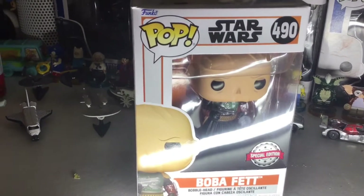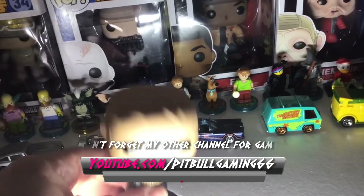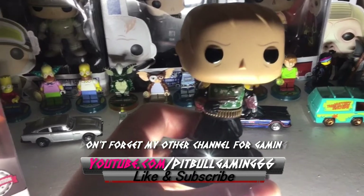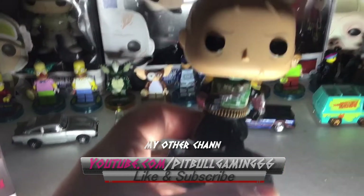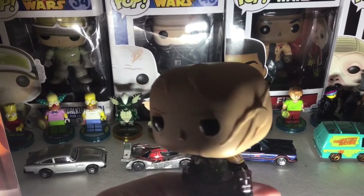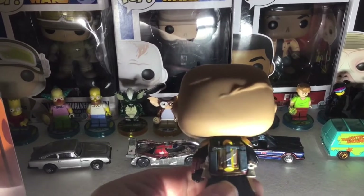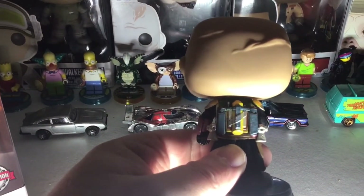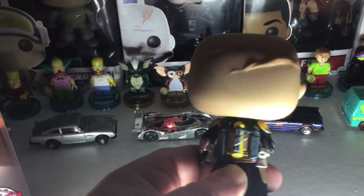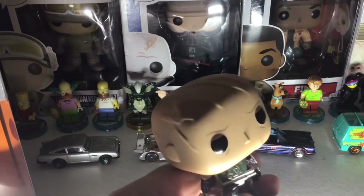Right then, here he is — old Boba Fett without his helmet on. He's got his proper stained look and they've actually bothered to include the scars he has from when he was in the Sarlacc Pit, which is nicely detailed. There's the jetpack on the back — a very small rocket — but that's okay because it's a bobblehead and the heads are bigger. He's got the nice little scars on as well.